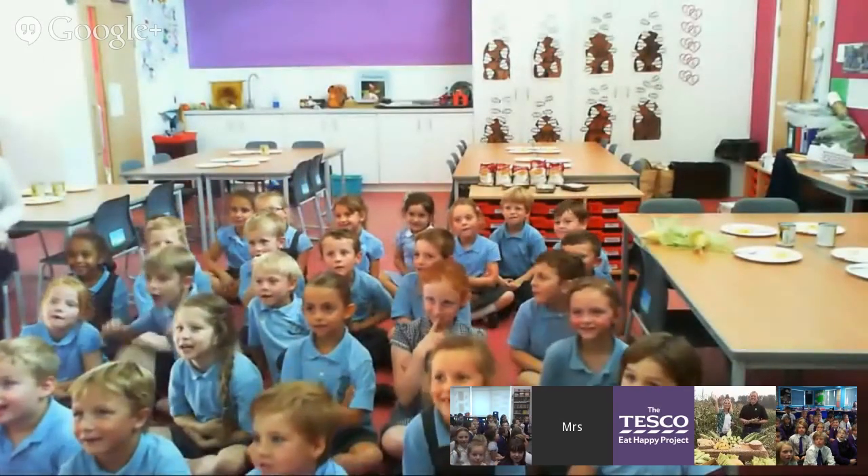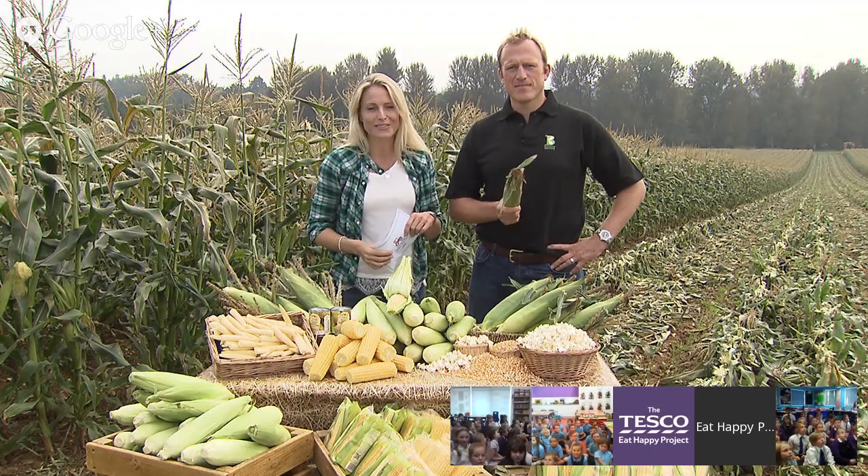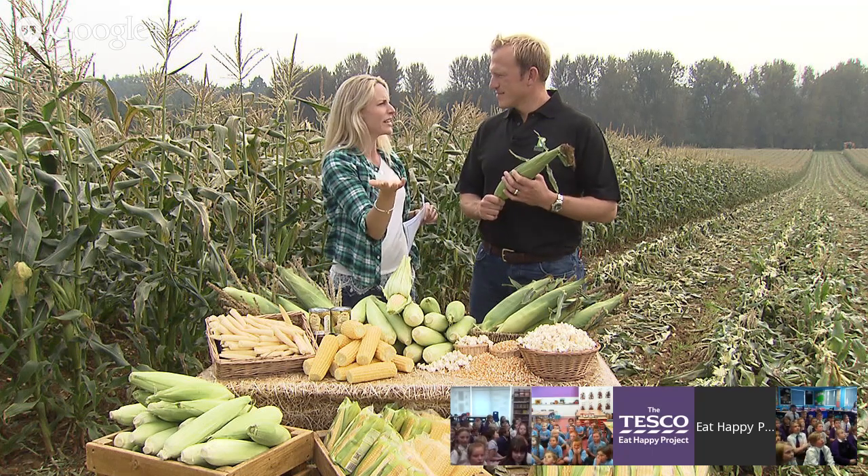Taitley School, it's lovely to have you taking part again because we know you took part last week in our field trip. Thank you for the lovely video you sent us as well. They learnt all about honey and bees last week — and sweet corn today!